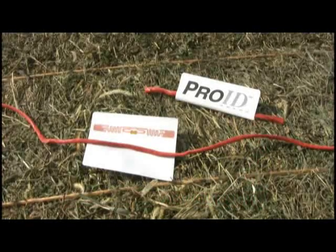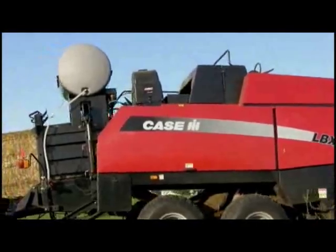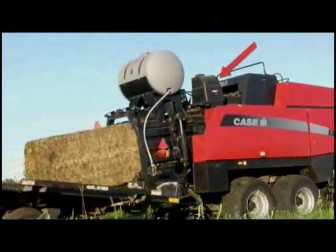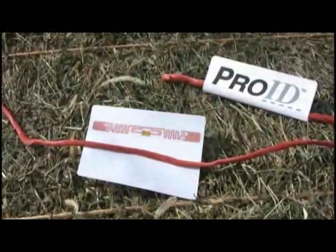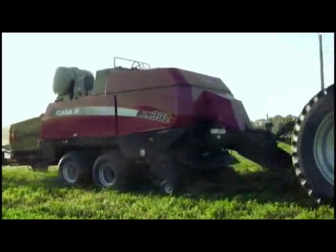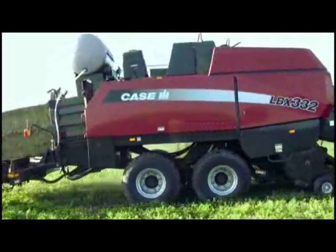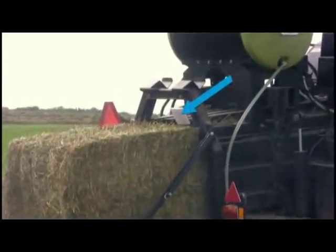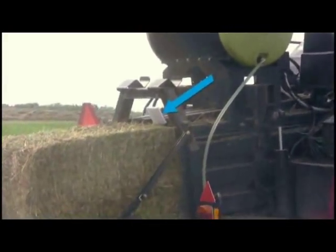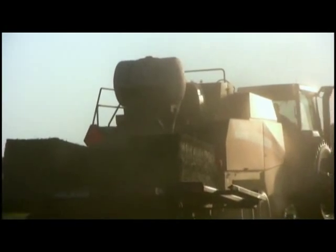This innovative system puts a tag on every bale you make as the bale is tied. A unique mechanical device is mounted on the top of the baler. After the first knot passes, two fingers pick up the outside twine. A tag is inserted under the twine. As the twine snaps down, the tag is closed around the twine and locked in place. As the bale leaves the baler, an antenna sends this information to the tag. That information is now on the tag, on the bale, and there it will stay.